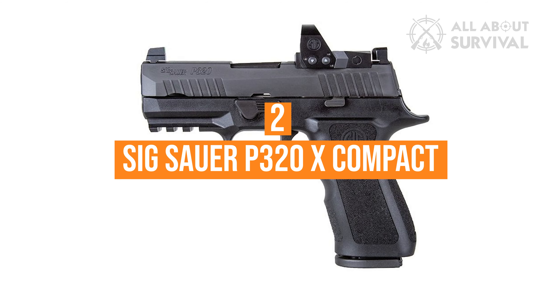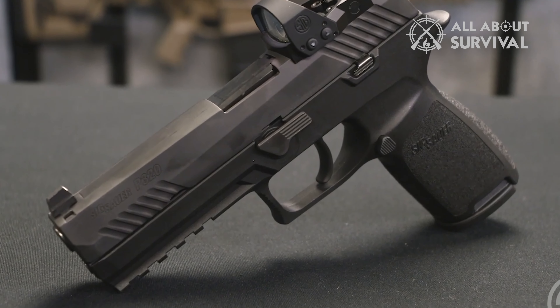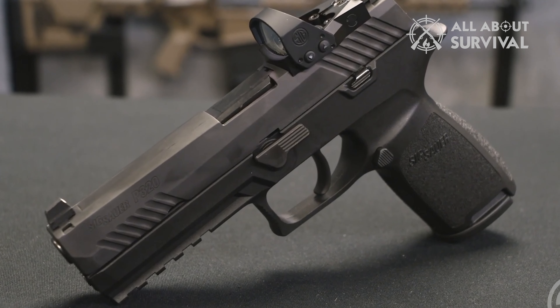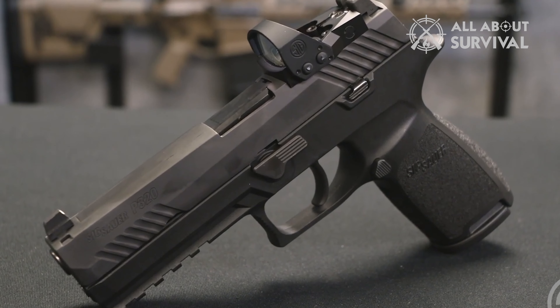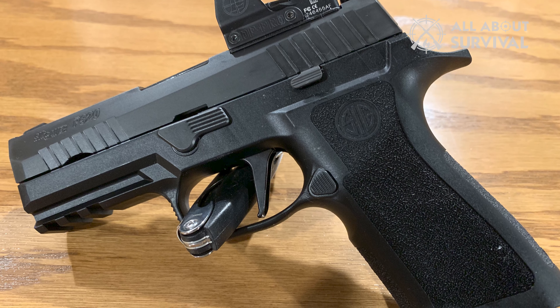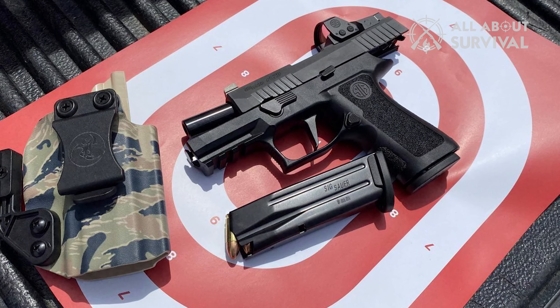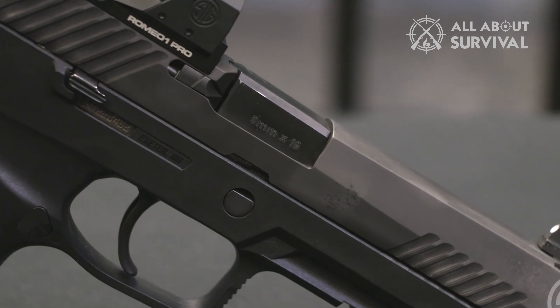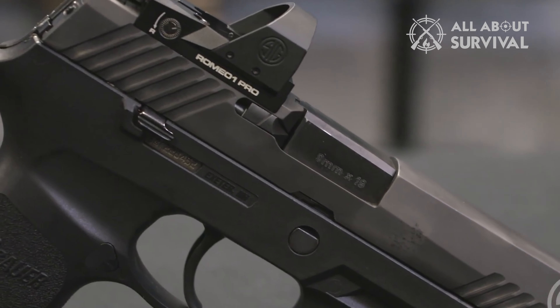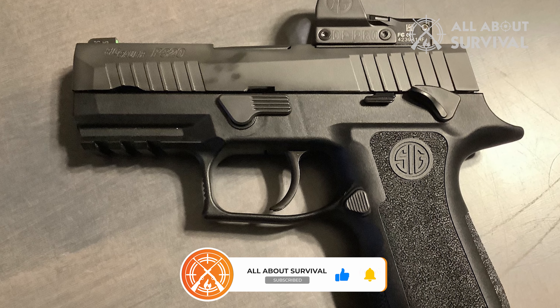Number 2: the Sig Sauer P320X Compact. The Sig Sauer P320X Compact is a perfect firearm for beginners who want a gun that's easily concealable and comfortable to use, thanks to its diminutive size and modular frame. Featuring a low-profile internal magazine and reduced fastback cut, the P320X is extremely easy to conceal. In addition, the handgun's beaver tail has been extended while its trigger sports a higher undercut.